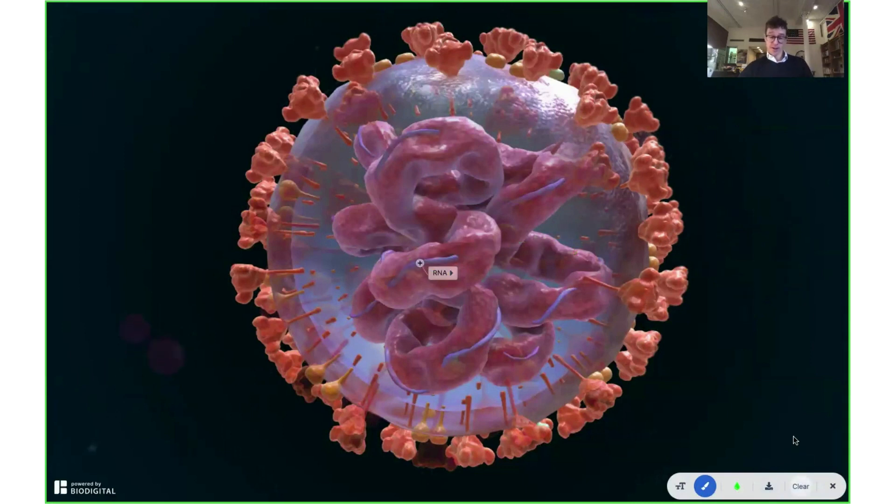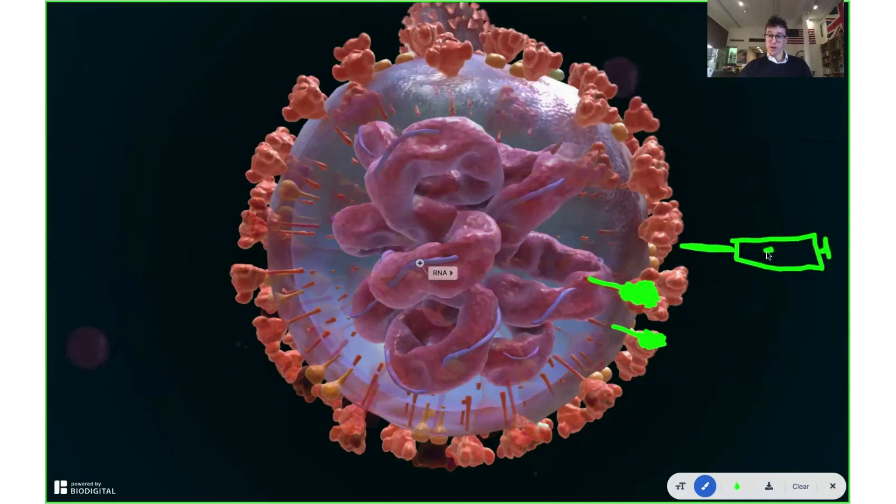The third type is protein subunit vaccines. Here we're talking about Novavax, developed in the United States, still in phase three clinical trials so the data isn't out yet. These types of vaccine have been created before — like the hepatitis B vaccine, HPV, and pertussis. What you do in this vaccine is recreate an actual protein. Novavax have managed to recreate these spike proteins — lots and lots of them — and put them into a vaccine. Here's my rudimentary drawing of a vaccine — that's the needle, here's the vaccine itself. They've put these spike proteins inside a vaccine, it's injected into you, and then you have that immune response to these spike proteins by antibodies so that you can recognize coronavirus in the future.